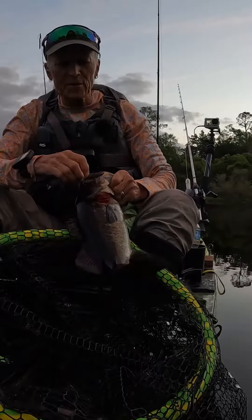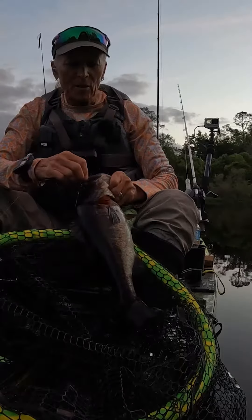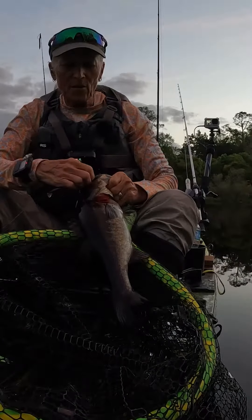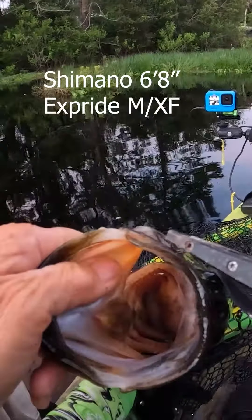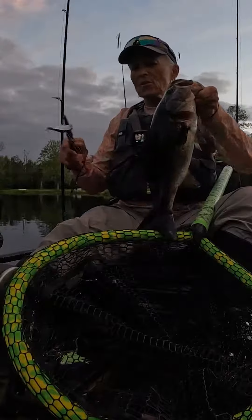I just replaced the hooks on this Rapala — they got bent out down south. On the new rod, guys, like the second or third cast.